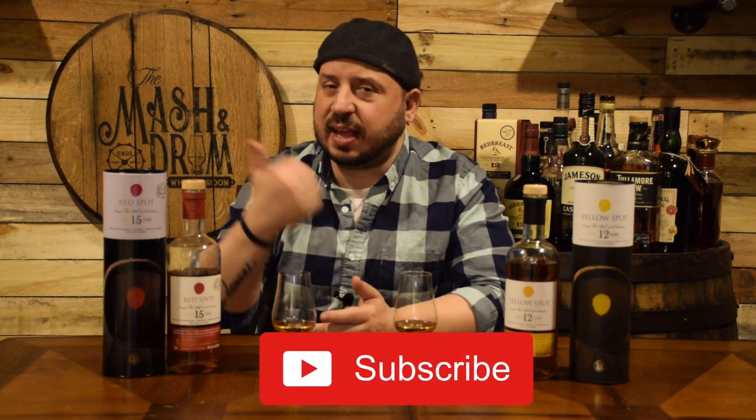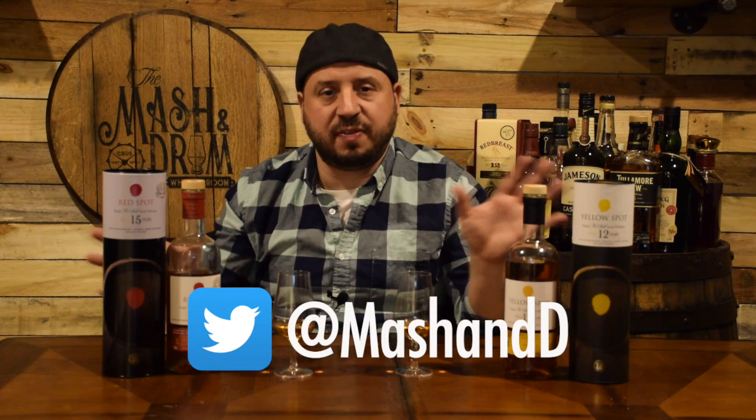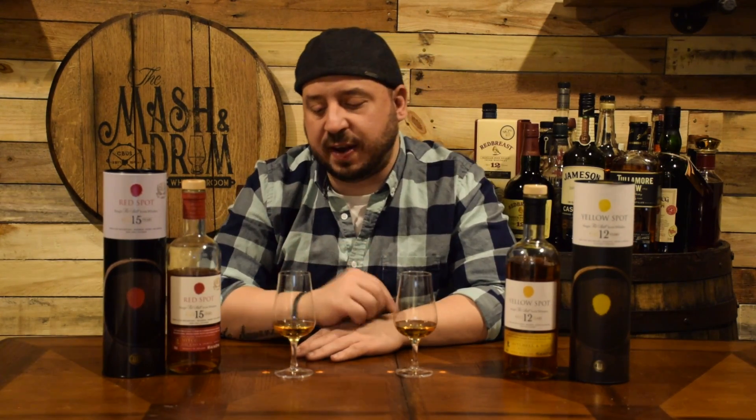Thanks again for joining me on this St. Patrick's Day at the Mash and Drum Whiskey Room for this review of Red Spot 15 with a cool cameo by Yellow Spot 12. Hope you enjoyed it. Please hit the subscribe button below and the like button. Find me on Instagram and Twitter and let me know if you've had either of these two and what you think. Like I always say, it's not about the whiskey — it is the people you share it with. Have a happy St. Patrick's Day. Drink responsibly, and I'll see you next time.